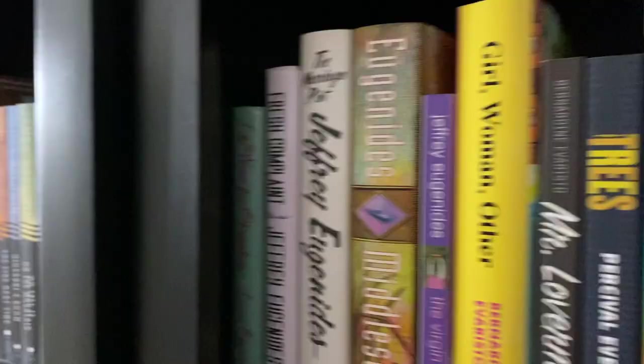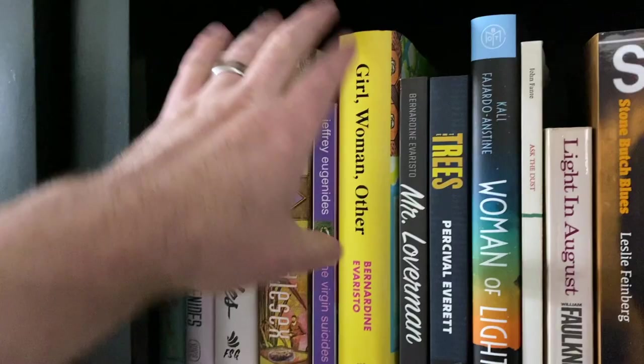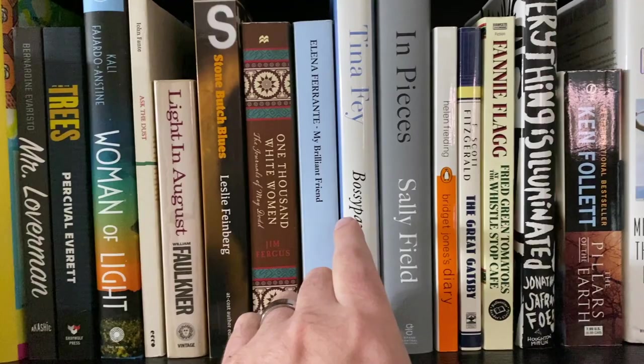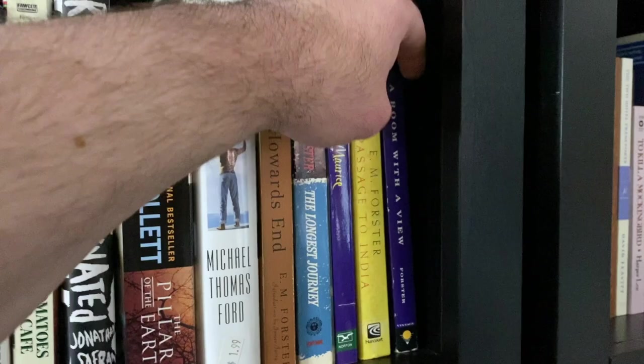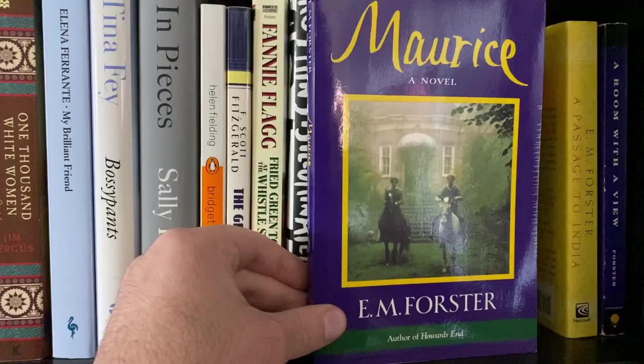We start with Like Water for Chocolate, which I liked. I need to reread Middlesex, but I remember liking it. I love The Virgin Suicides. I love Girl, Woman, Other — I'm going to lean toward that for now. My Brilliant Friend is great. Great Gatsby is good. I love Fried Green Tomatoes. Then we get to E.M. Forster: A Room with a View, A Passage to India, and Maurice. Objectively, Howard's End is E.M. Forster's best book, but my heart belongs to Maurice. So I'm going to go with that one.